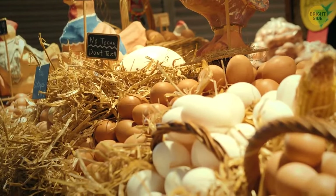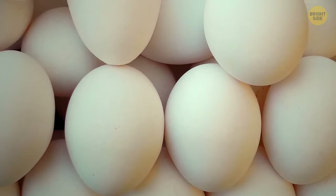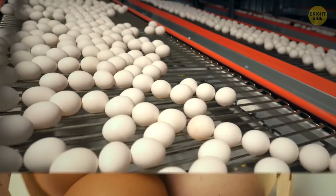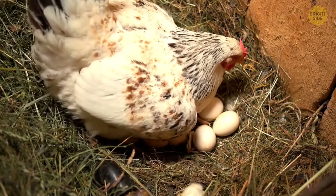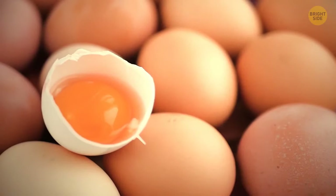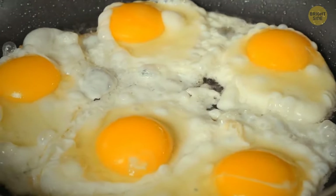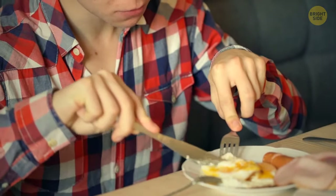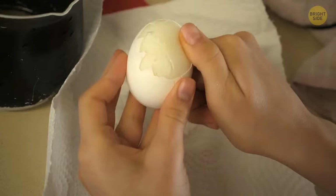In a supermarket, you might try to decide which eggs are better — white ones or brown ones. There's practically no difference between them. The egg's color depends on the breed of the chicken, which produces two different color pigments. You can take eggs of any color because the nutritional components are almost the same.